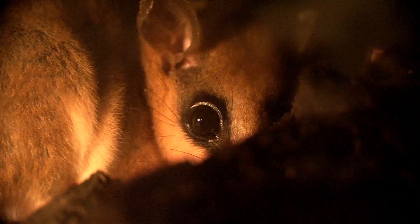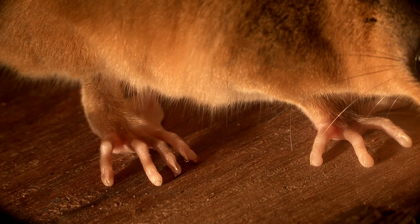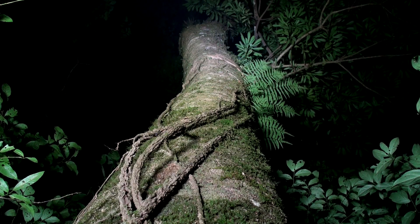They make nests out of dry leaves, sometimes in your sock drawer if you live near the forest. Its nails are perfectly well manicured. Hearing is vital for survival, as is its ability to move fast up a tree trunk.